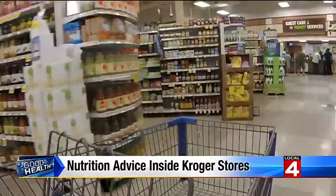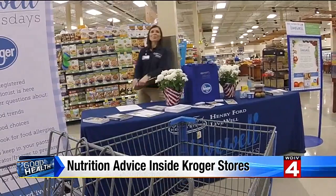A registered dietitian ready and waiting to answer your questions. We're really excited to be able to bring our nutrition experts right to the consumer, while they're making those decisions about what they're going to have for dinner.